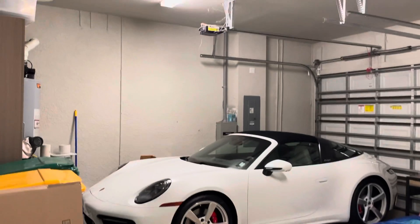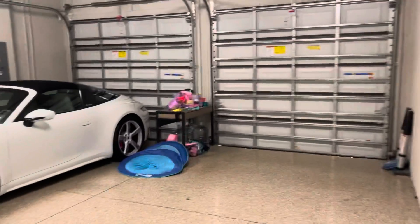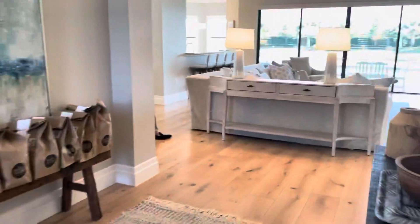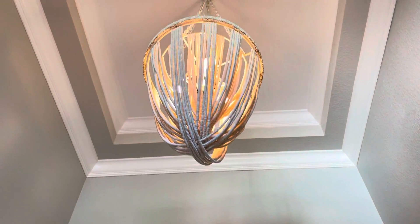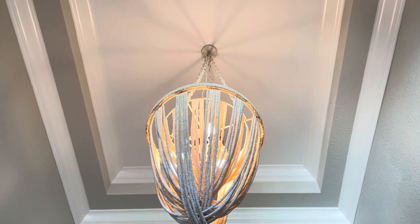Then you have the full garage — a two-car garage plus the third car garage. Looking back into the main area, you have a nice entrance area with a nice light, and the ceiling goes up even further with coffered ceilings.